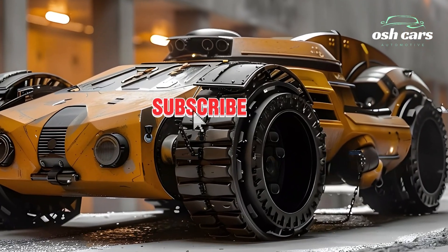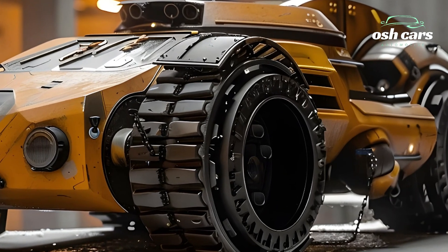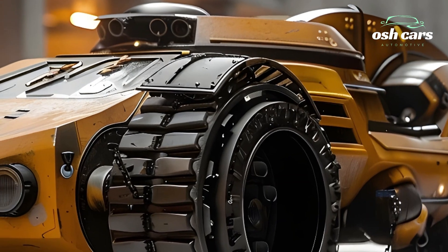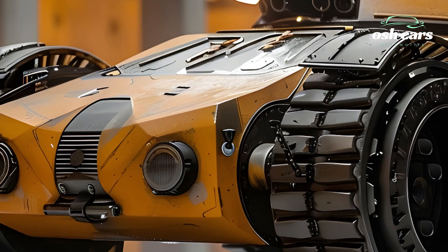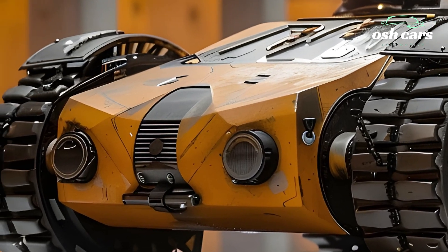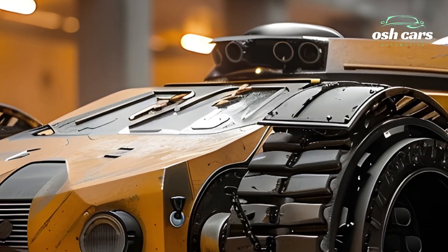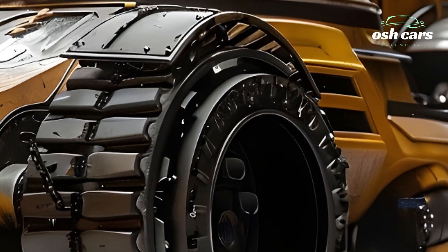Mobility has been dramatically improved in this reimagined version. Powered by a hybrid diesel-electric engine, the 2025 Tiger Tank offers impressive speed and agility for its size. Its advanced suspension and traction systems enable smooth navigation over challenging terrains, from rugged battlefields to urban environments, ensuring operational versatility in any scenario.